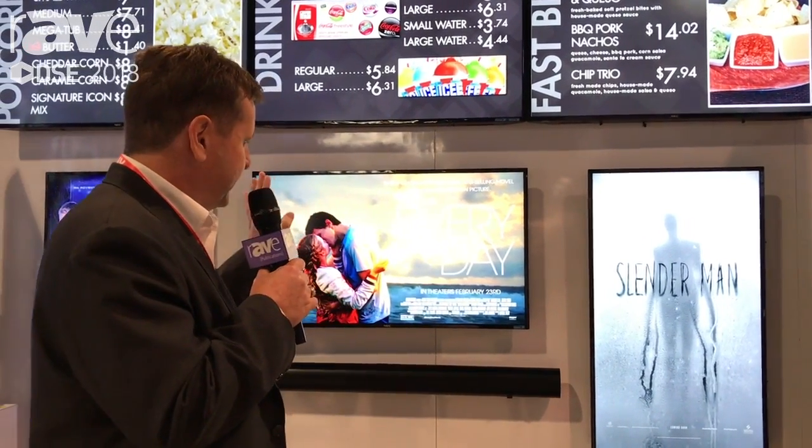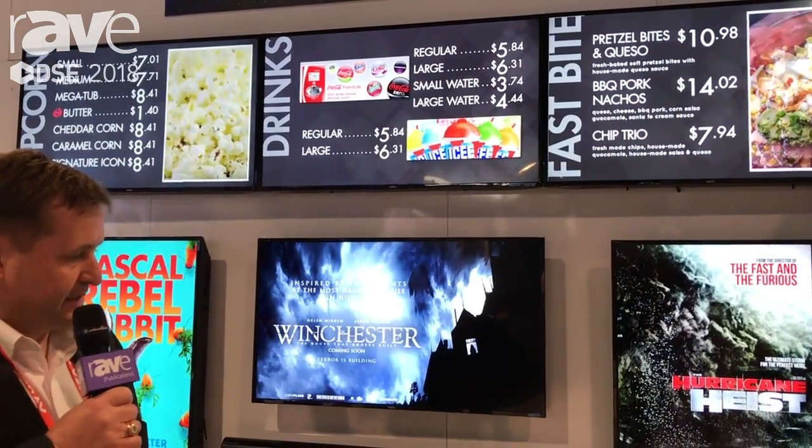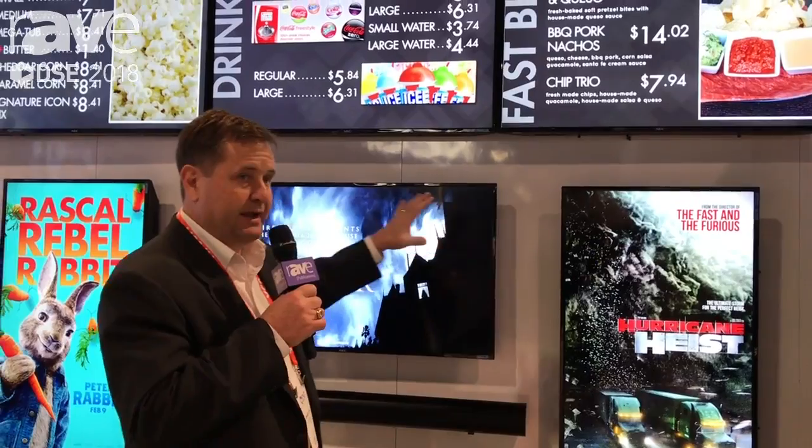We're working with all the major studios and we are installing actively in many countries around the world. We're managing all the content with graphic designers and animators on our staff creating unique content and experiences.